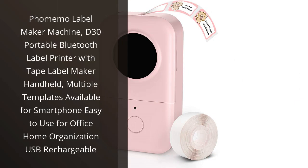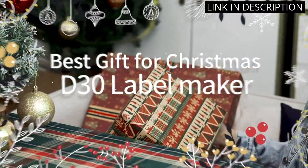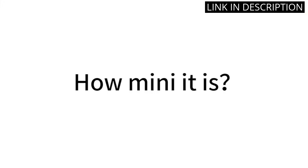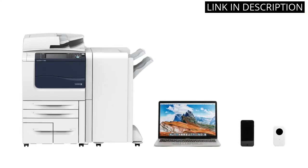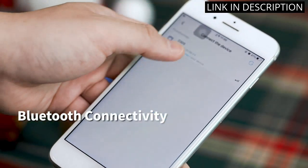I recently purchased the Fememo Label Maker Machine, and it has been a game-changer for my home organization. The multiple templates available for smartphone use make it incredibly easy to create beautiful and functional labels. The Bluetooth connectivity is seamless, and the USB rechargeable battery ensures that it's always ready to use.